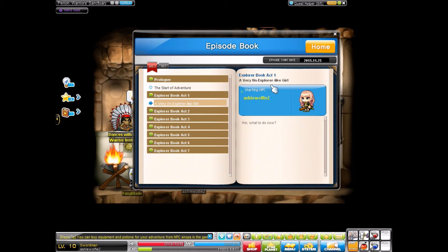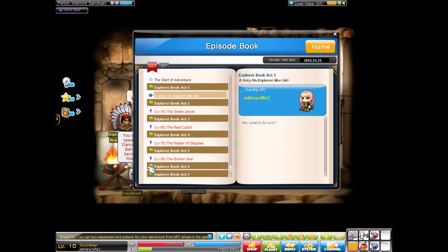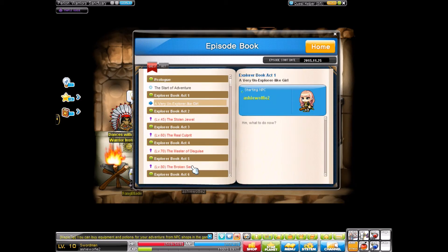So now we're on... A very unexplorer-like girl, starting NPC Ashy Wolfie 2. Hmm, what to do now? This is cool — it tells you what levels to get to access the axe. So essentially, I have to go through everything to level 45 for the stolen jewel.